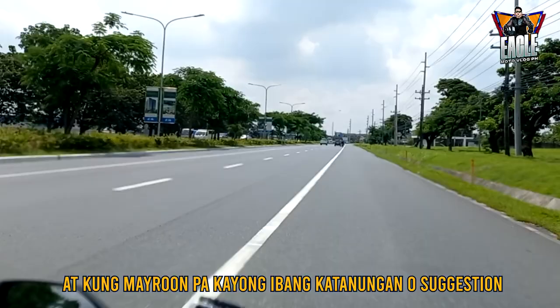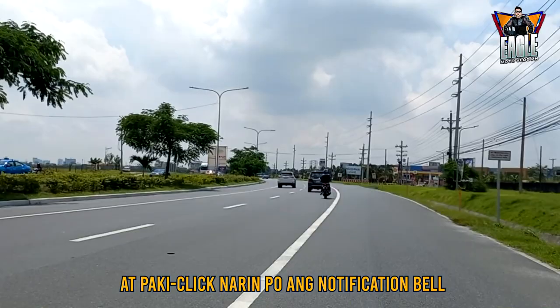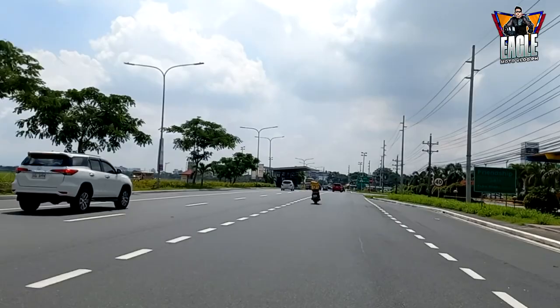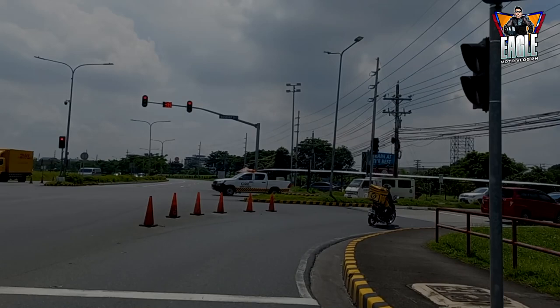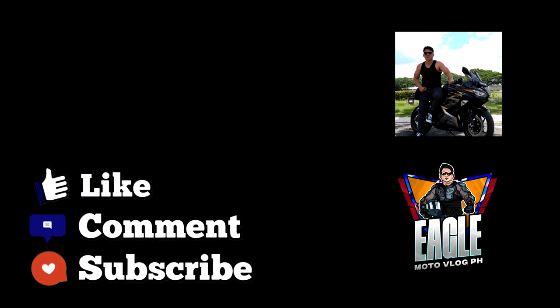So guys hanggang dito na muna ang video natin. Kung meron pa kayong ibang katanungan or suggestion, i-comment mo na lang po sa baba ng video. At pakiclick na rin po ang notification bell para updated po kayo sa mga video na ina-upload po. Gumagawa po ako ng video sa isang linggo ng isa or higit pa. Sana guys may natutunan kayo dito sa video na ito. Thank you po. God bless us all. Guys, don't forget to like, comment, share, and subscribe sa ating YouTube channel para sa ating mga upcoming videos. See you in our next vlog. Thank you and God bless.